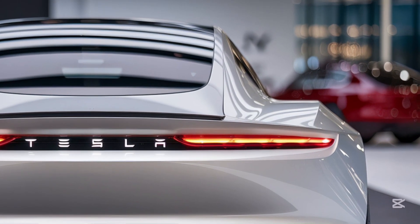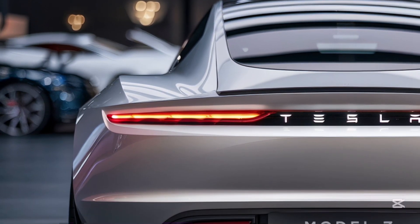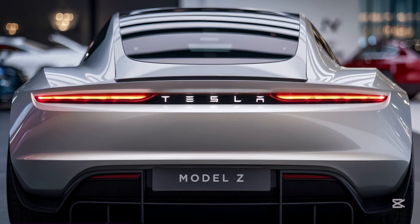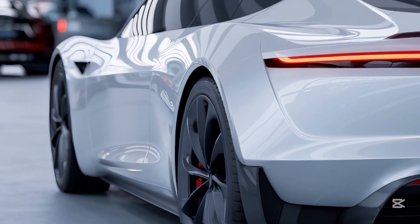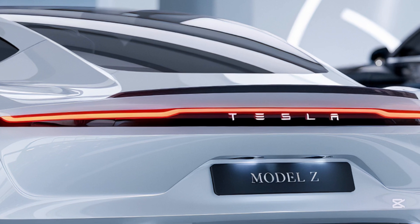Comfort is where the Model Z truly shines. The seats are plush yet supportive, and Tesla's smart climate control keeps the cabin at the perfect temperature. Rear passengers will love the extra legroom and the reclining seats, while the optional executive rear package adds massaging functions. The cabin remains whisper-quiet thanks to Tesla's advanced soundproofing, even at highway speeds. This is a car designed to keep everyone relaxed, no matter the journey.